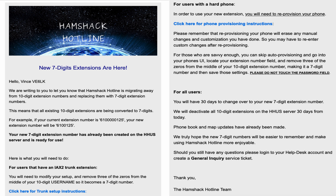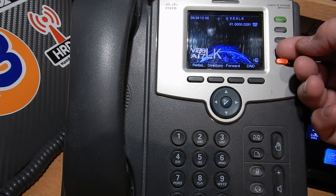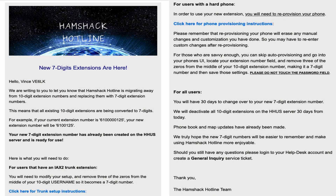For users with a hard phone, in order to use your new extension, you will need to provision your phone. Click here for provisioning instructions, and remember that reprovisioning your phone will erase any manual changes and customization you've done. For example, if you had your one-touch buttons provisioned with something, you might want to do a screen grab of those in the Cisco SPA525 manager before making these changes so that you can rebuild them.